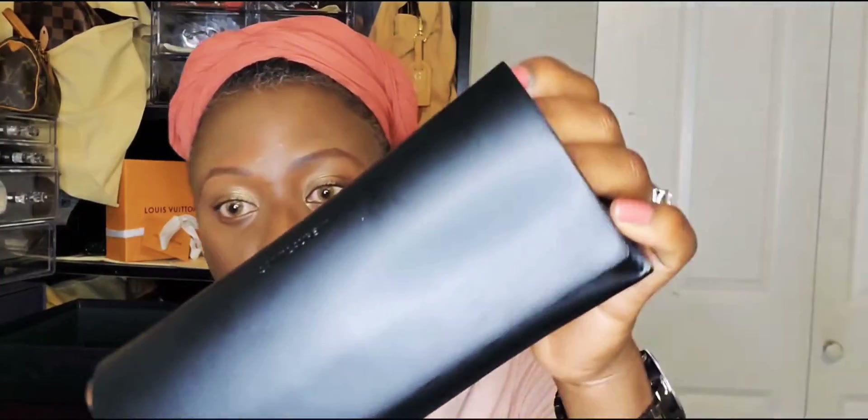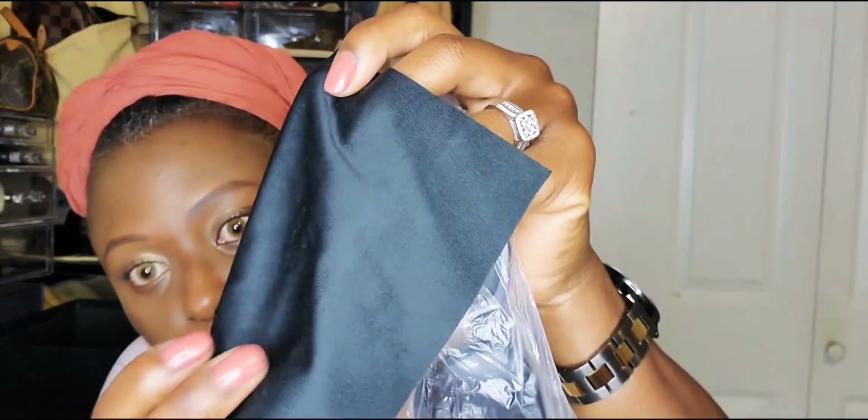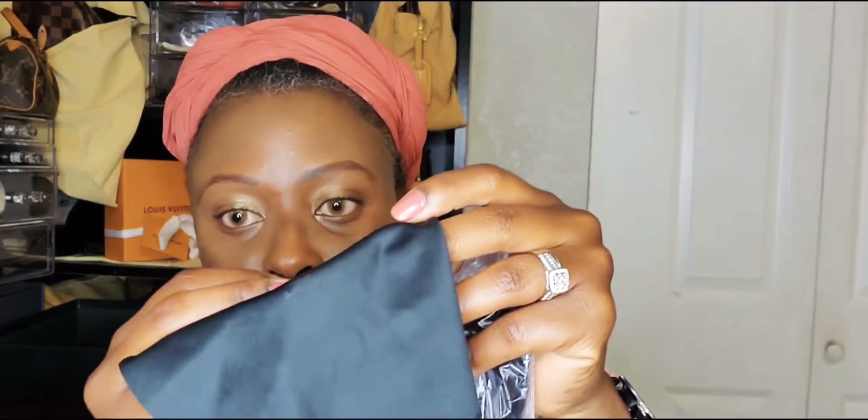I have a little unboxing to show you guys — it's another YSL item. Can you see it? It's a YSL sunglasses case. It's a sunglasses. It came with the authenticity card, and it came with a little cloth. It says Saint Laurent Paris in there too — I don't know if you can see it, it's too tiny.